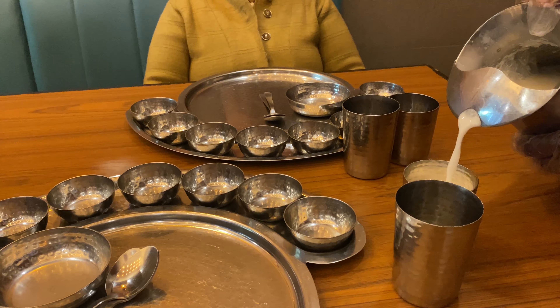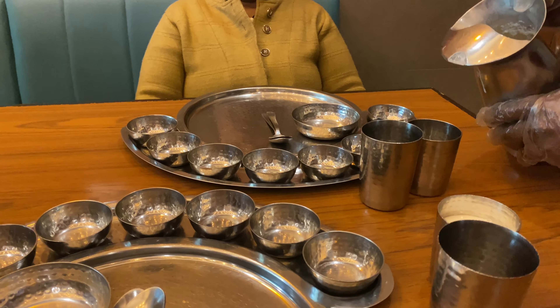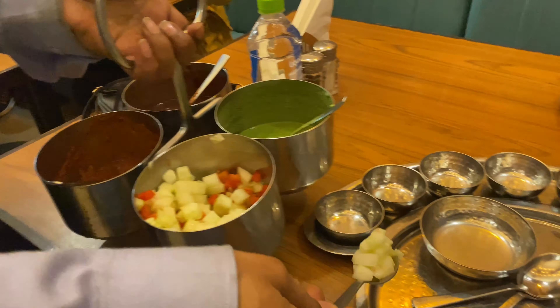So you sit here in traditional style — you wash your hands, after that they provide buttermilk, and then tons of variety of food starts to come. This is the basic salad, green chutney, imli chutney, and another type of chutney.